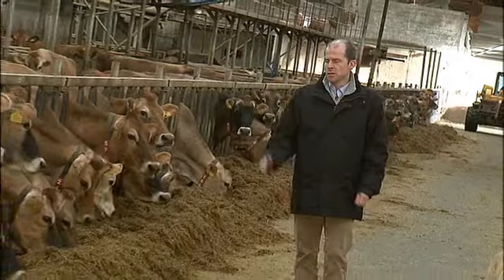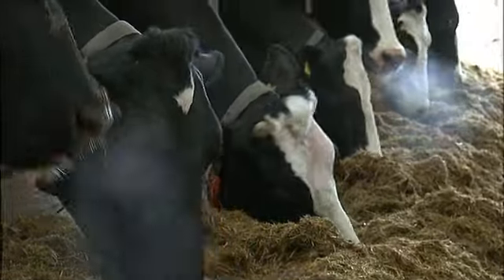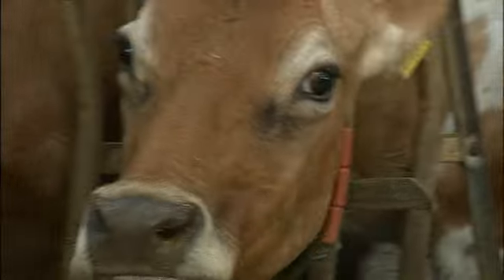We've got about 200 Jersey cows, which are the ones on the right, and 200 Holstein cows, the black and white ones on the left — two totally different breeds. The Jerseys are very good for ice cream because they give us less milk than a Holstein cow but it's much creamier milk, so we get six percent butterfat from Jersey milk but only four percent butterfat from Holstein milk.